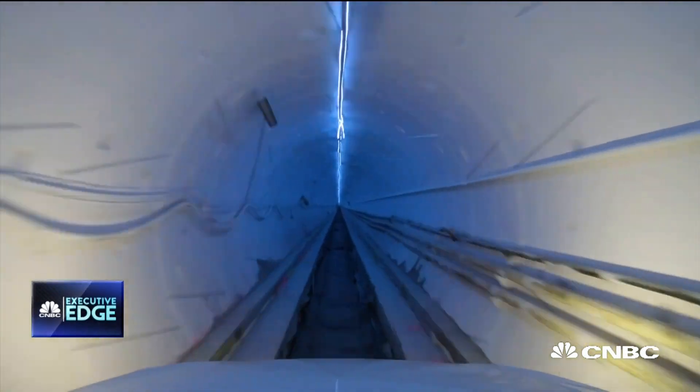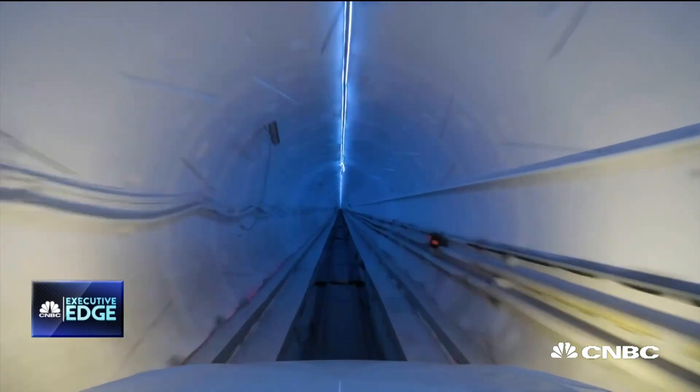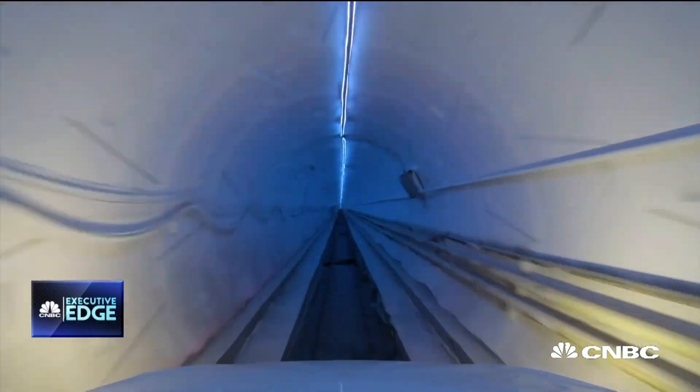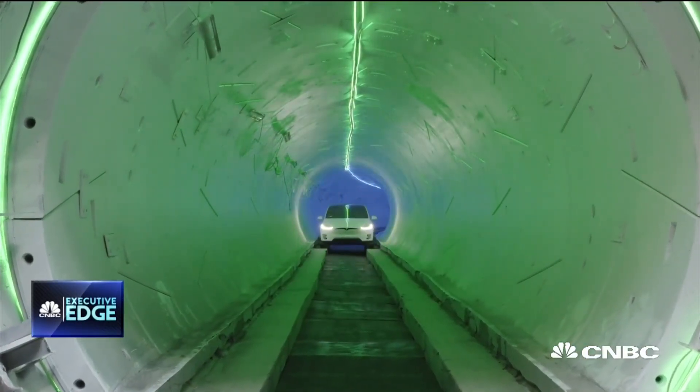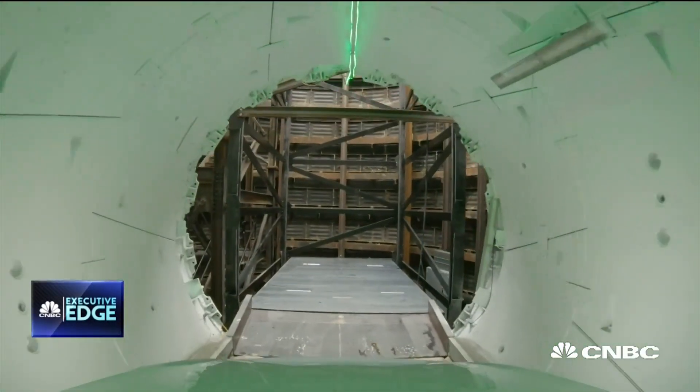We hit a top speed of 49 miles per hour. It cost the Boring Company $10 million — actually, that's Elon Musk who put his own money up — to build this tunnel lasting 1.14 miles long. And according to Musk, this is all about defeating traffic congestion.